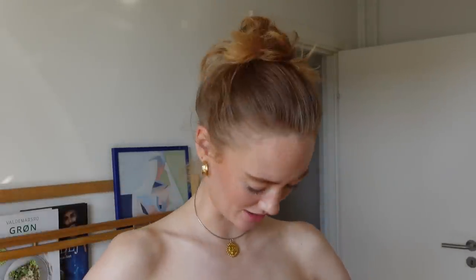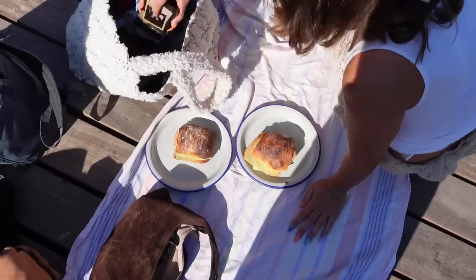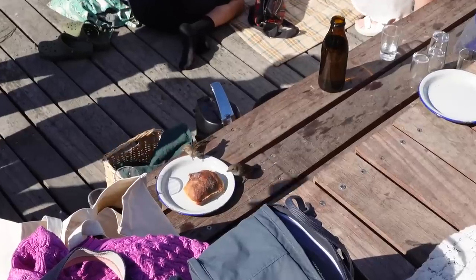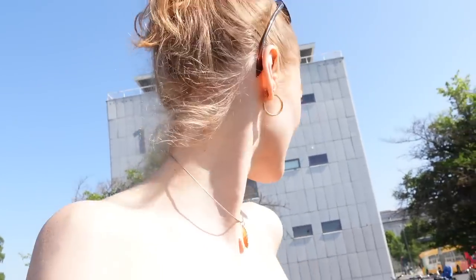Good morning again everyone! Today we're going to an event and I'm having a bit of an anxious morning. Sac is so kind to bike with me there because I'm feeling very uncomfortable. I survived, guys! It was really cozy — Linda and I arrived in the middle of everything and had to be very quiet. I'm very proud of myself for actually showing up because I was really not feeling it this morning.